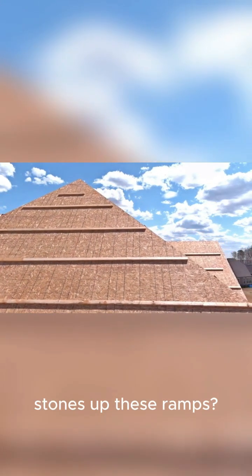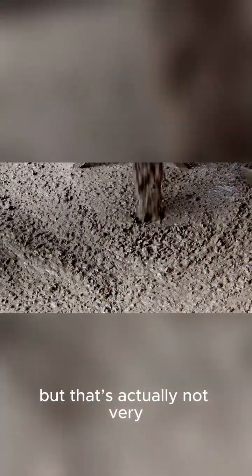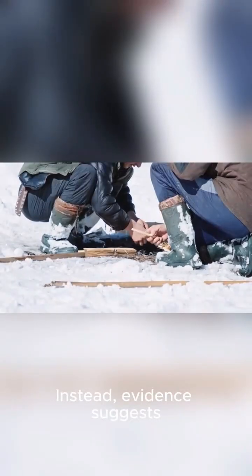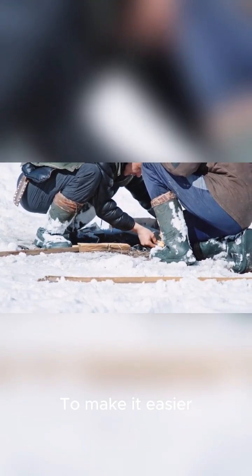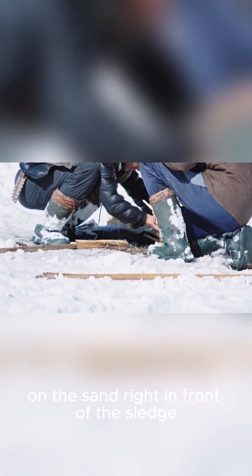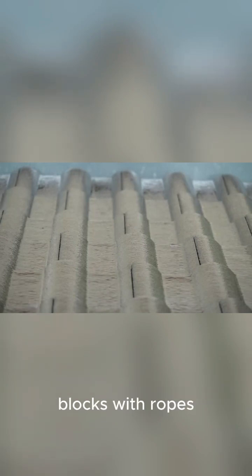But how did they move the heavy stones up these ramps? You might be thinking of log rollers, but that's actually not very effective on sand. Instead, evidence suggests they used large wooden sledges. To make it easier, workers would pour water on the sand right in front of the sledge, which reduced friction and allowed them to haul the massive blocks with ropes.